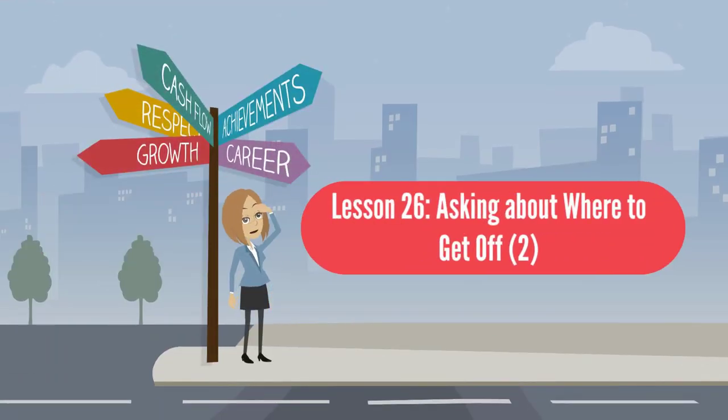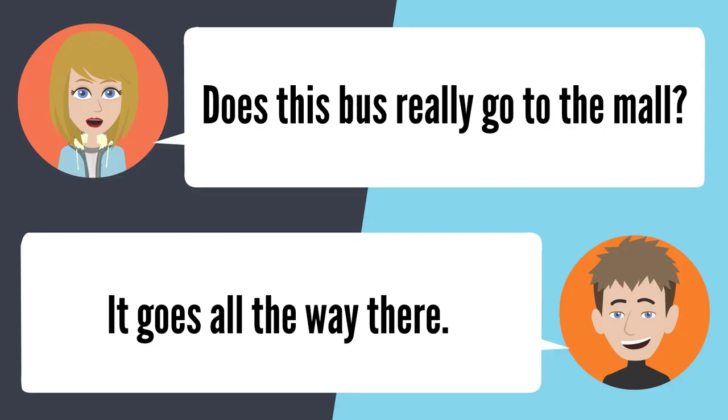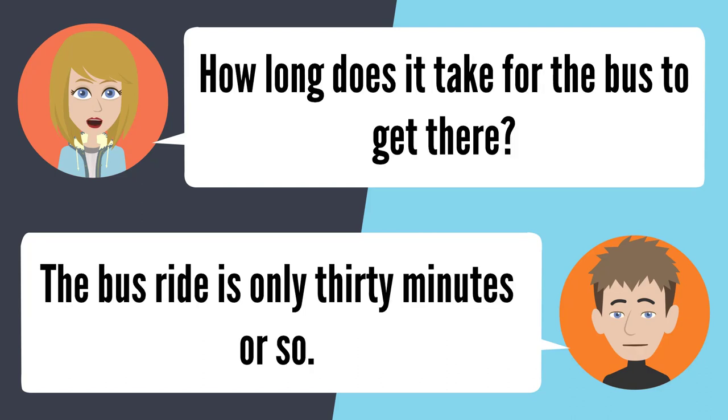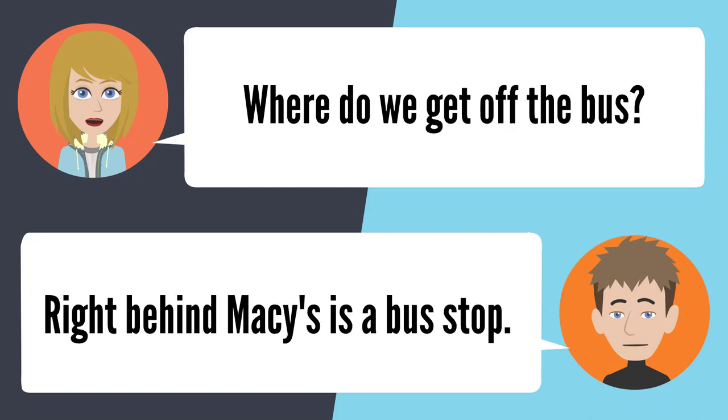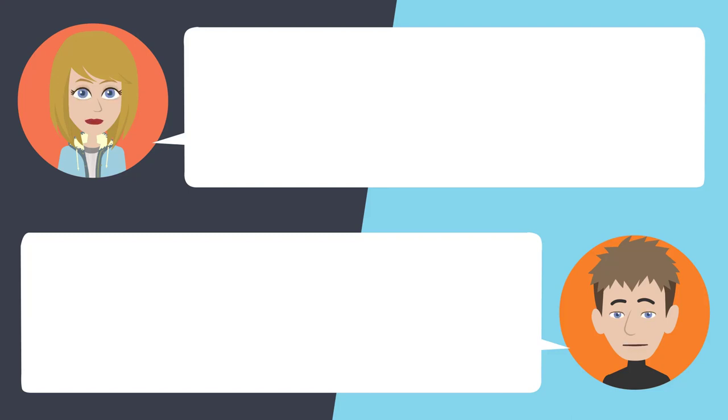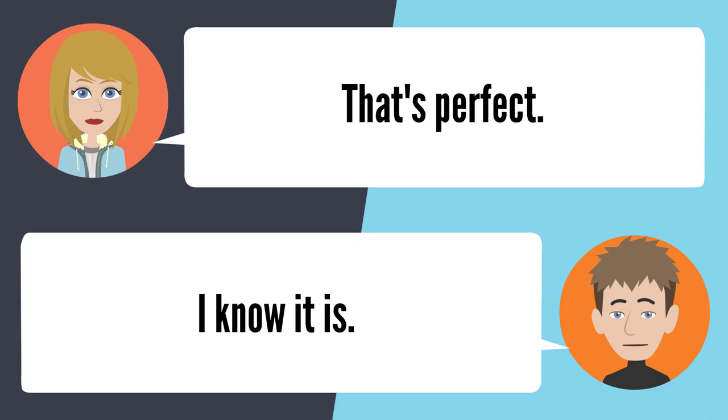Lesson 26: Asking about where to get off 2. — Does this bus really go to the mall? It goes all the way there. Are you sure? I know it does — I catch this bus a lot. How long does it take for the bus to get there? The bus ride is only 30 minutes or so. Where do we get off the bus? Right behind Macy's is a bus stop. The stop is really at the mall? It's in the middle of the parking lot. That's perfect. I know it is.